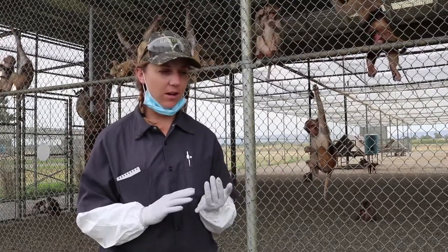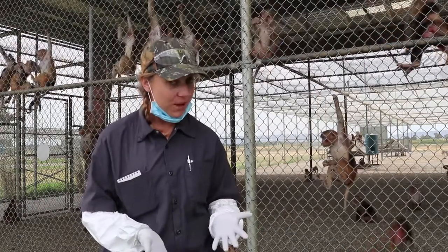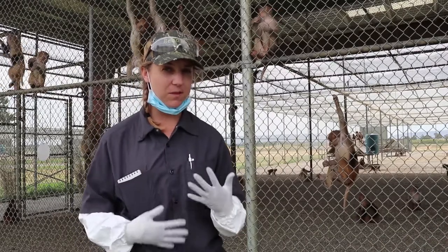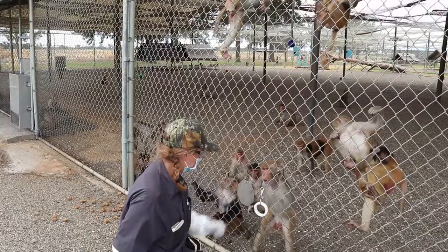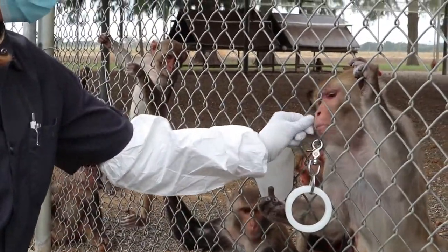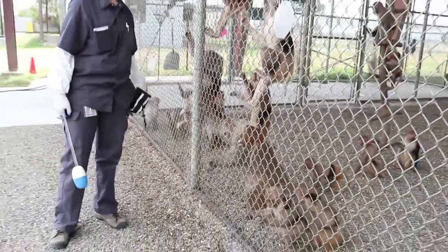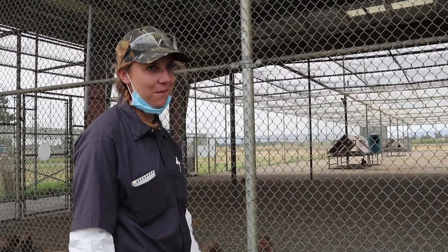Time to training depends on individual animals' personality. Most monkeys are really trainable. Very few animals actually drop out of a positive reinforcement training program. That's another benefit — most animals do choose to cooperate because we're rewarding them with something that they like. And that's another reason it's so enjoyable for me to do this kind of training with primates: they're just so smart. You can teach them anything.